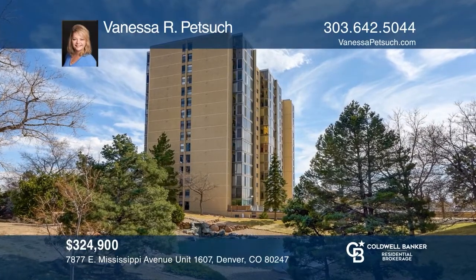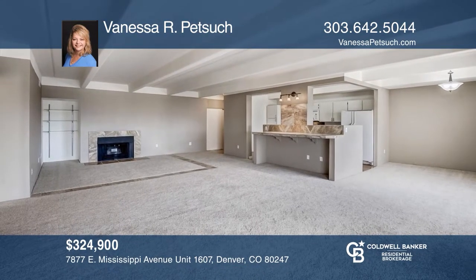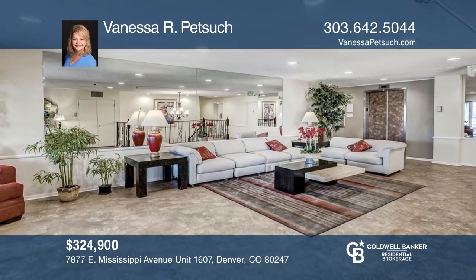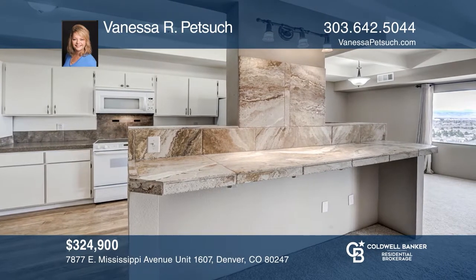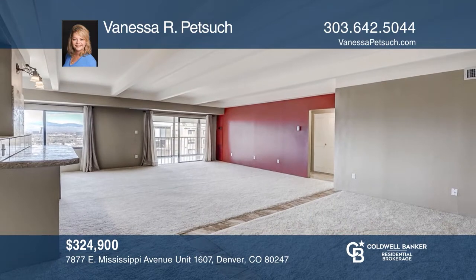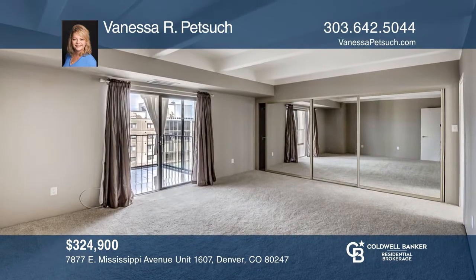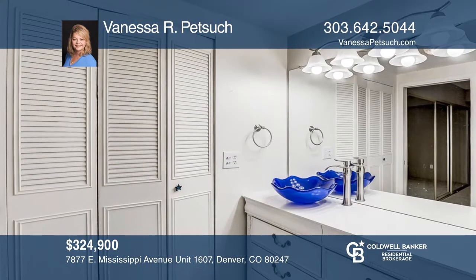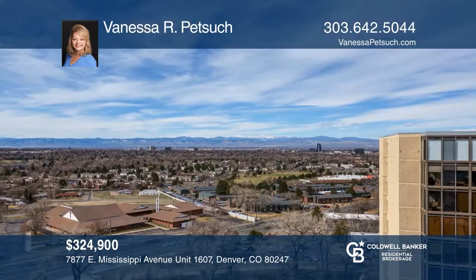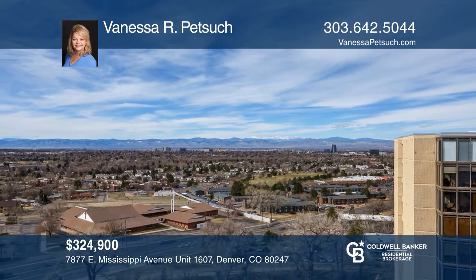This rare two-bedroom, two-bath penthouse condo offers main level living with all bedrooms, baths, kitchen, dining room, living room and laundry conveniently located on one floor. This home has incredible front range and city views perched on the 16th floor. Candlewick is an amenity-rich resort with a clubhouse, gym, sauna, whirlpool spa, indoor swimming pool, library, tennis, basketball and pickleball courts, outdoor barbecue area, gazebo, ponds and plenty of green space. Take the first step to buying your new home by calling Vanessa R. Petsik.